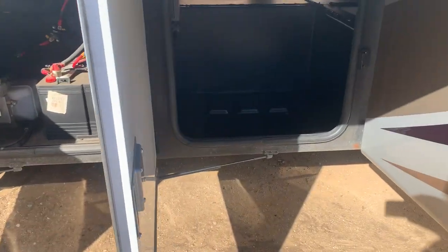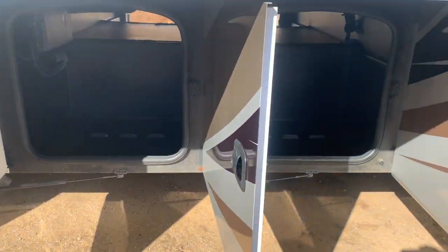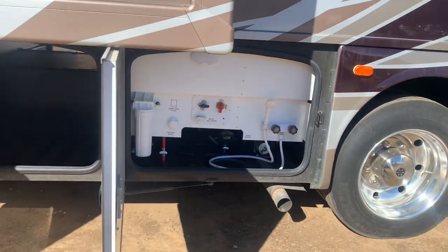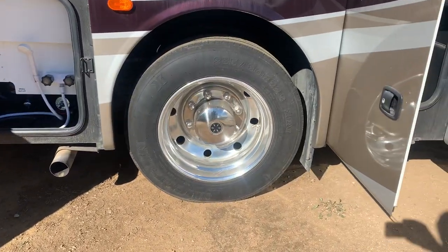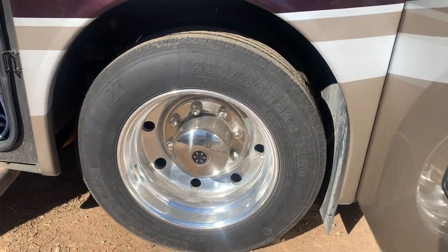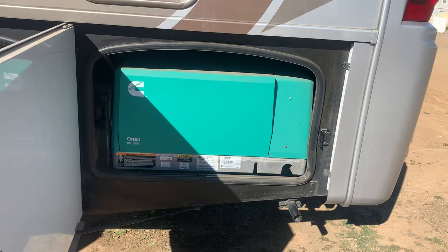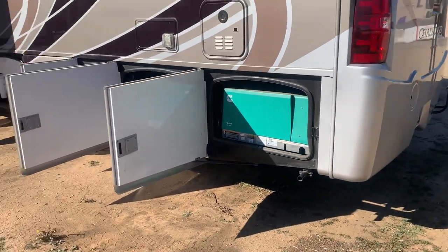Here's the batteries. You can see the compartments. Loads of storage. A wet bay. Alcoa wheels. Michelin tires. 5.5 generator — you can run both air conditioners at the same time.